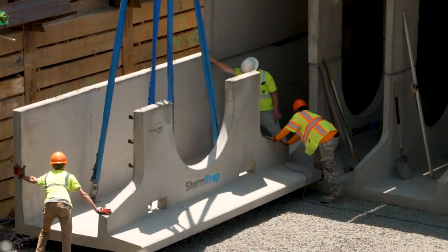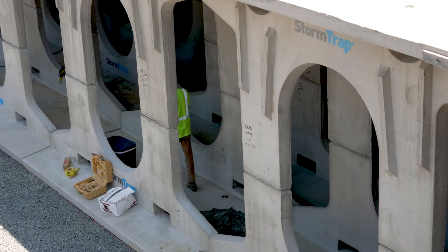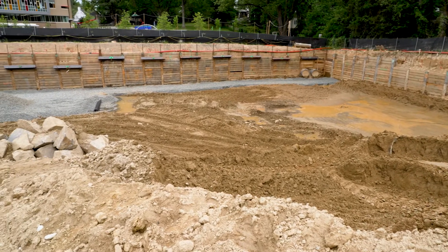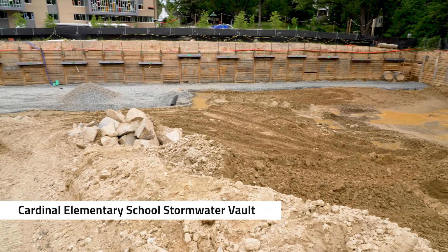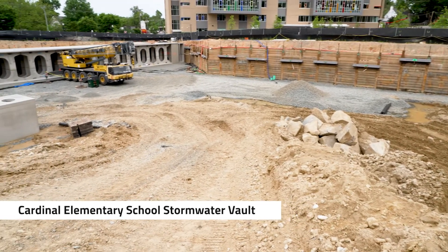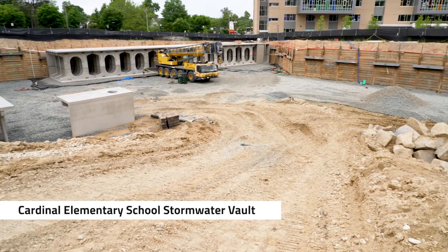We're here at the Cardinal School Stormwater Vault. It's the first project to be constructed as part of the Flood Resilient Arlington Initiative. When completed, this will be able to hold the equivalent of six Olympic-sized swimming pools of water, and it's an example of a stormwater management facility that the new stormwater utility fund would help to finance.